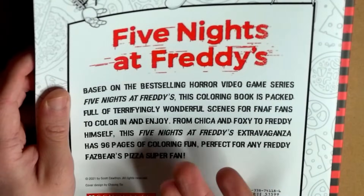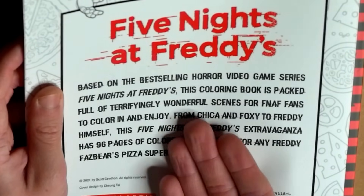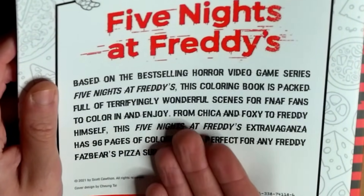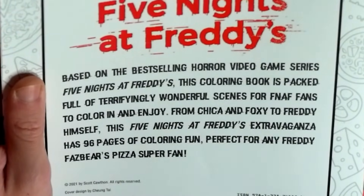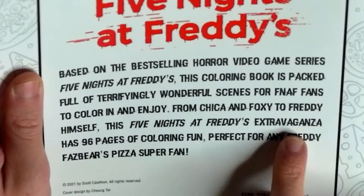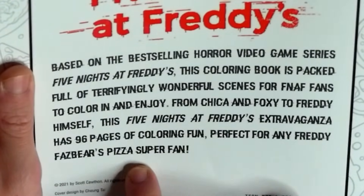Anyway, the Five Nights at Freddy's coloring book. Based on the best-selling horror video game series, Five Nights at Freddy's, this coloring book is packed full of terrifyingly wonderful scenes for FNAF fans to color in and enjoy. From Chica Cheeks and Foxy Fox to Freddy Faz himself, this Five Nights at Freddy's extravaganza has 96 pages of coloring fun. Perfect for any Freddy Fazbear's Pizza super fan.